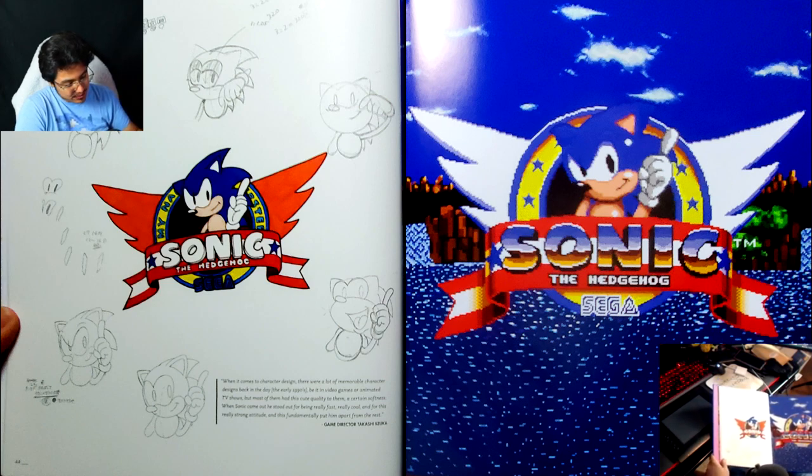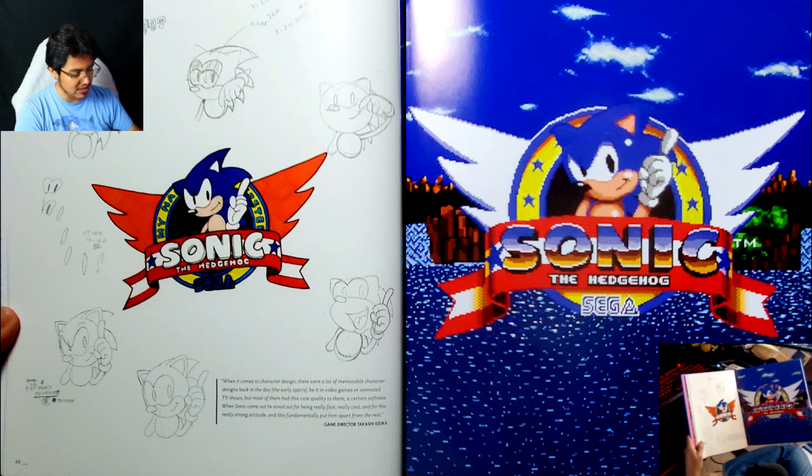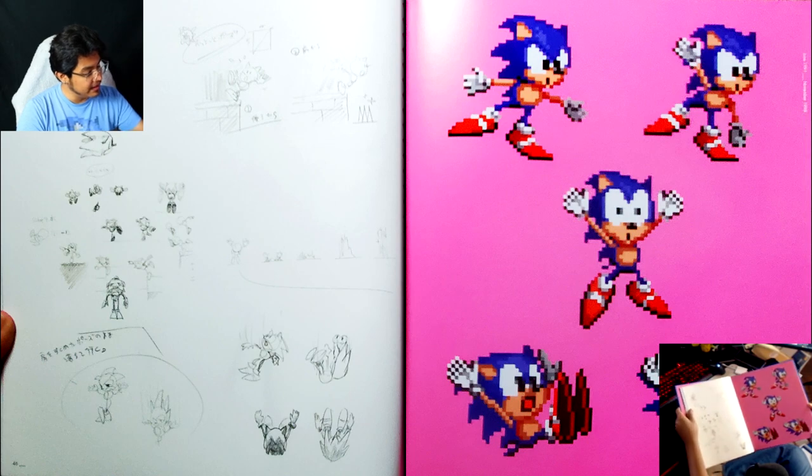The fact that this was drawn before it was digitized — before it was done in pixels — I mean, obviously that's how most games probably did it back in the day, but it's just one of those things I don't think I really thought of. Like this is what they were doing: they were trying to figure him out in 3D.